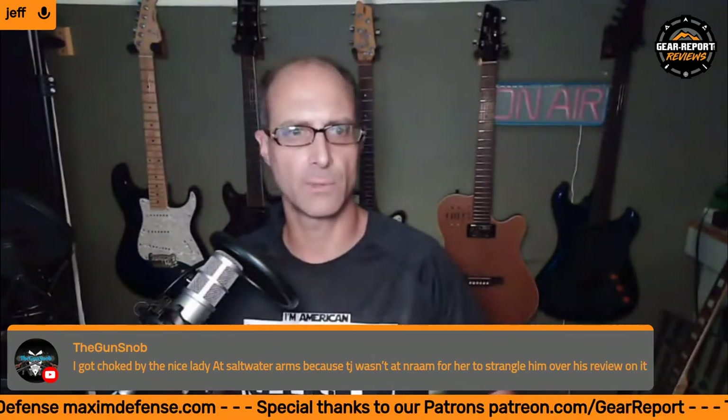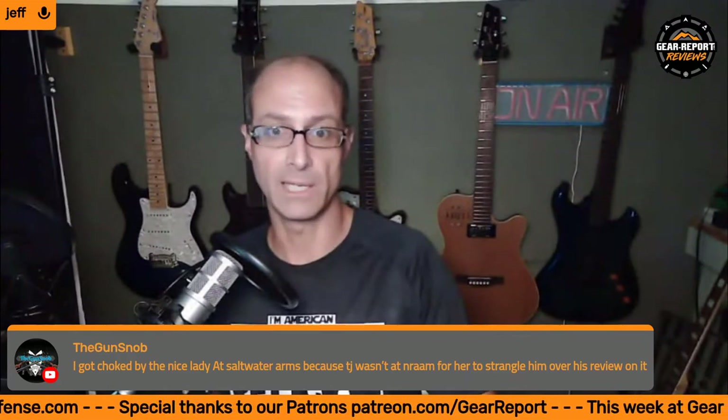I got choked by the nice lady at Saltwater Arms because TJ wasn't at NRA for her to strangle him over his review. The review hadn't been published, so I'm assuming she's frustrated it's taken longer than she'd like. But to be honest, I don't think he's taken an unreasonable amount of time given the thoroughness of the review — he dropped that thing in a saltwater pool 30 days in a row. You can't do that in a week. It takes 30 days to do a saltwater corrosion test that involves dropping a gun in saltwater for 30 days in a row.